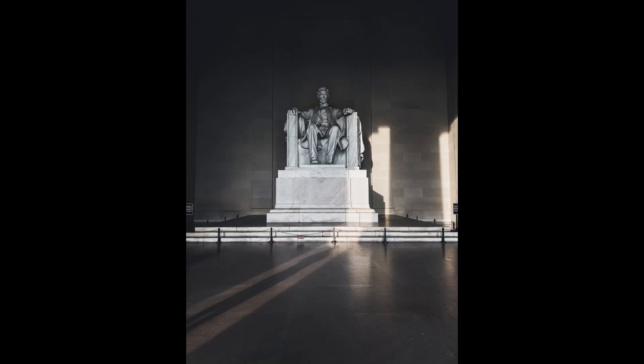Between these pilasters, and above Lincoln's head, is engraved an epitaph of Lincoln by Royal Cortissoz. An urban legend holds that the face of General Robert E. Lee is carved onto the back of Lincoln's head, and looks back across the Potomac toward his former home, Arlington House, now within the bounds of Arlington National Cemetery. Another popular legend is that Lincoln's hands are shown using sign language to represent his initials, his left hand signing an A and his right signing an L. The National Park Service denies both legends.